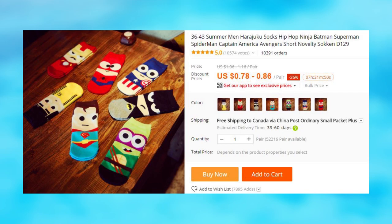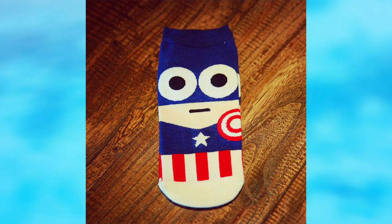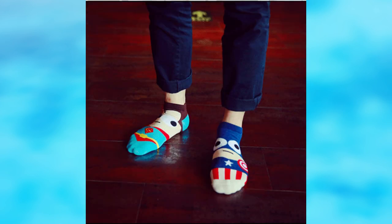And if you are into superheroes, there is another option for socks, this one being the last for this video. The socks from this listing have been purchased over 10,000 times, and right now there are several different designs to pick from.